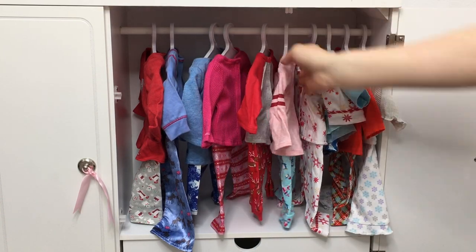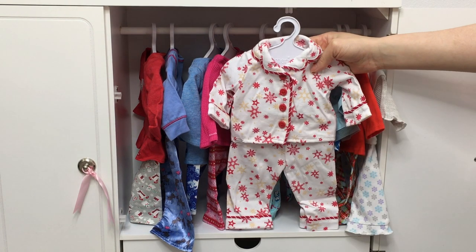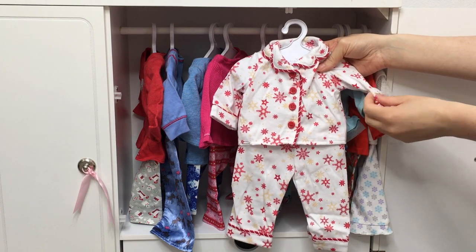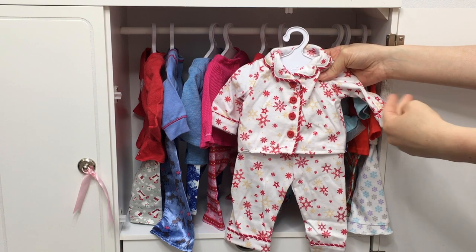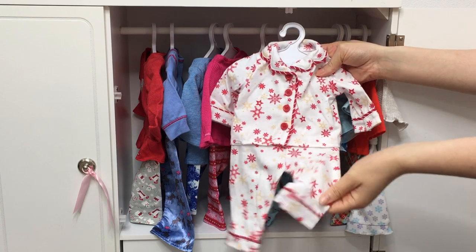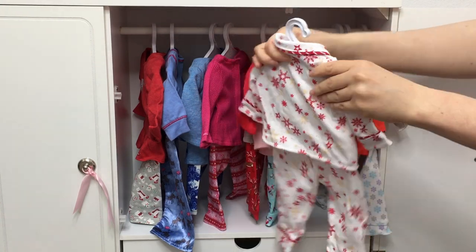I really love these PJ sets because they're just very classic — styled very differently from all the other sets. They just remind me of Christmas Eve and Christmas Day. There's a collar on the top, buttons, and a snowflake design. This set here is actually my newest PJ set from the Christmas collection — it was released last Christmas and is really great quality. I just love the snowflakes, and the design continues all the way to the back as well.